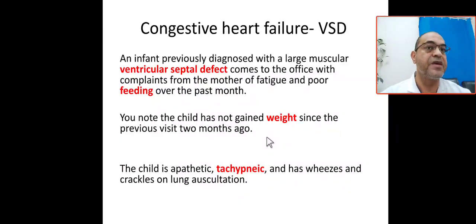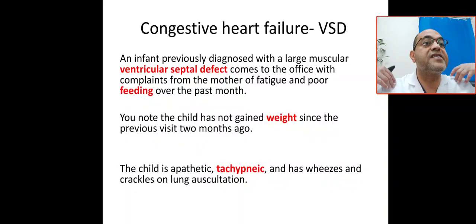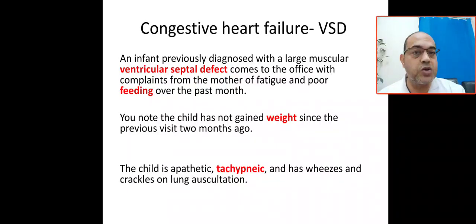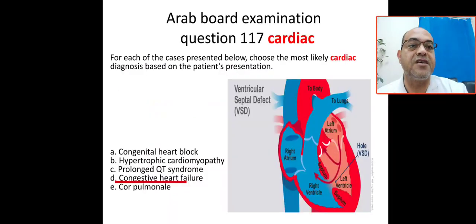The patient has cardiac disease and VSD, presenting with poor feeding and fatigue. You check the growth chart — there is no weight gain since the visit two months ago. This means failure to thrive. So the three F's are: fatigue, feeding problems or poor feeding, and failure to thrive. The tachypnea and crackles in the back of the lung and wheezing give the picture of congestive heart failure due to large muscular VSD.